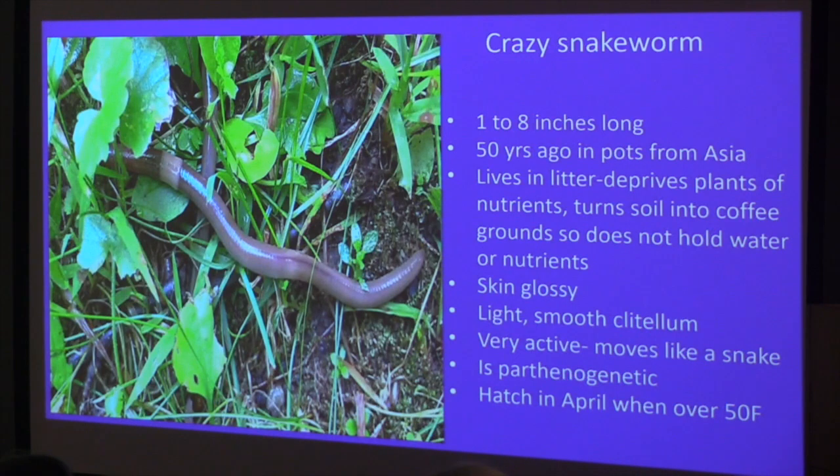The other big pest everybody talks about is the Asian jumping worm, also called the crazy snake worm. It's about one to eight inches long and was probably brought in 50 years ago in pots from Asia. It lives in the upper leaf litter and basically deprives plants of nutrients. It turns the soil into something like coffee grounds — that's how a lot of people figure out they've got jumping worms. The skin is really glossy, it has a light, smooth clitellum — that's the white band around it. The easiest way to tell a jumping worm is it's really active; they writhe like snakes.